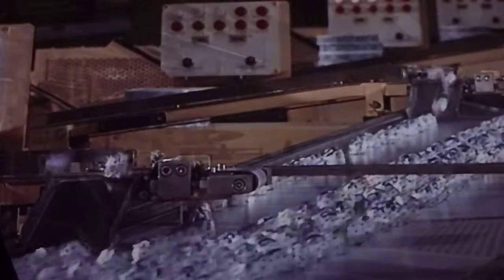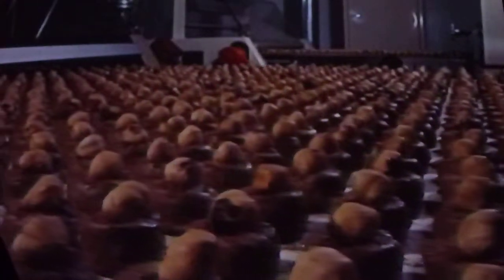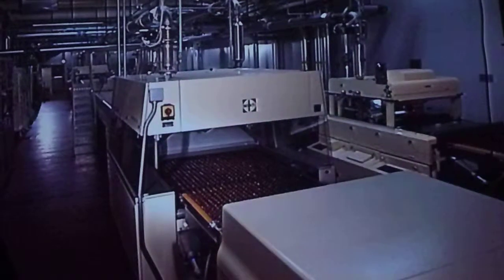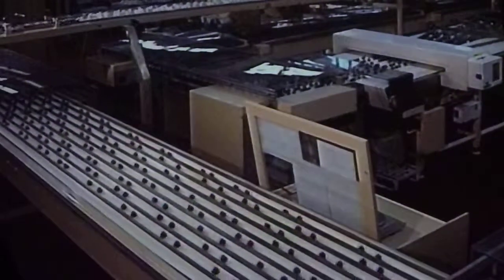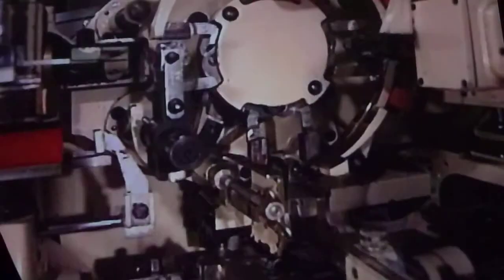Baci chocolates are known all over the world, and have been the factory's top product since 1922. The manufacturing process starts with the preparation of the filling, made of gianduja chocolate and chopped roasted hazelnuts. These are worked into a paste that is then extruded into cylindrical portions, and a whole hazelnut is placed on top. The inner part of the Baci is now ready to be enrobed in a cascade of dark chocolate. After which, the chocolates enter the cooling tunnel. Every day, more than one and a half million Baci are wrapped in their distinctive silver wrapping covered in blue stars, inside which is the famous poetic love note.